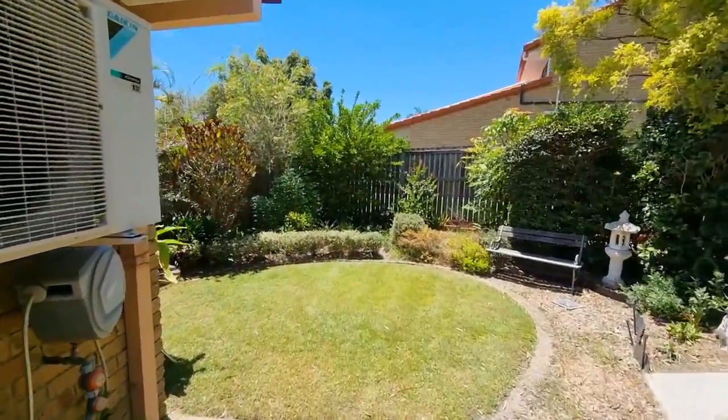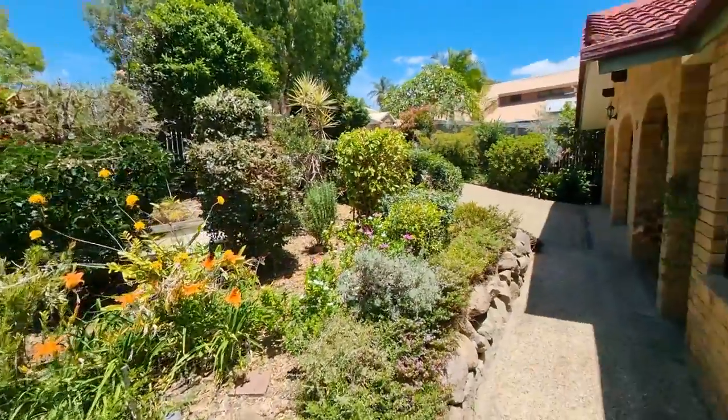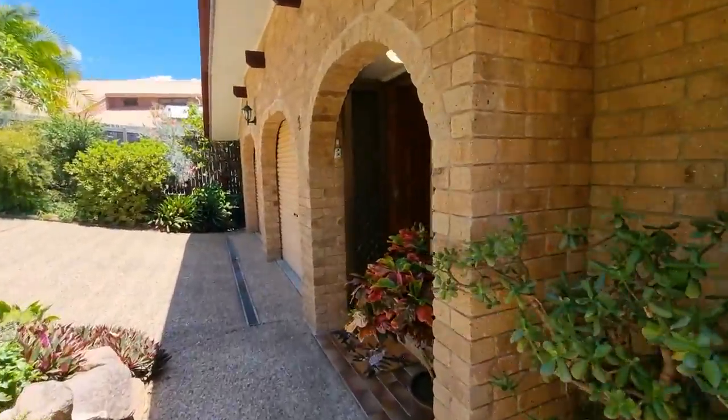The house has just had its building and pest done, with just a couple of minor things, but for its age it is in very, very good condition.